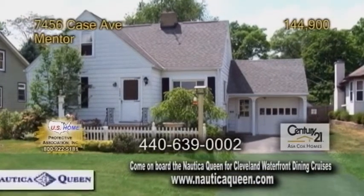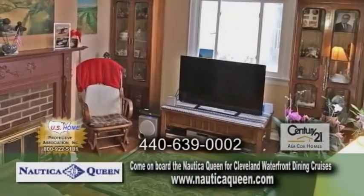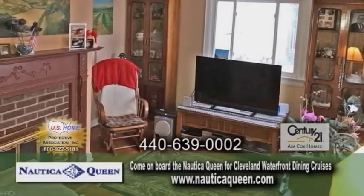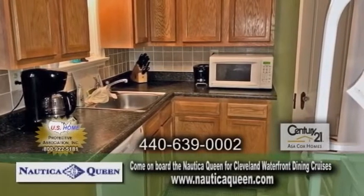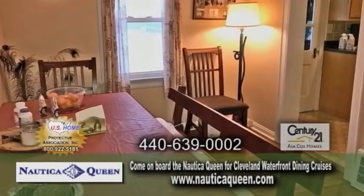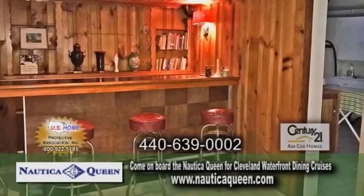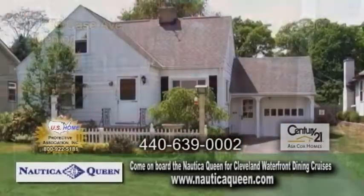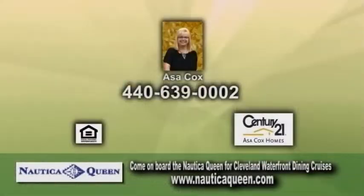A bungalow in Mentor. This home features three bedrooms and two and a half baths. The large living room has hardwood flooring and a fireplace. The kitchen has been updated, and it overlooks the sun porch. Off the kitchen is the dining room with hardwood floors. The partially finished basement is complete with a third fireplace and a bar. This home is close to parks, pool, and more. For more information, contact Asa Cox.